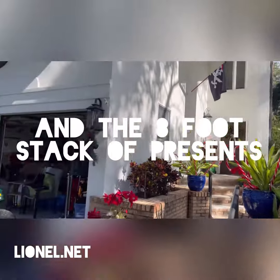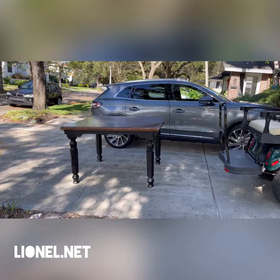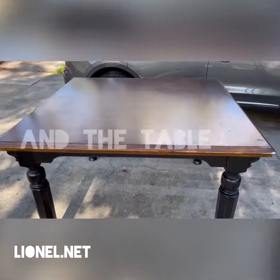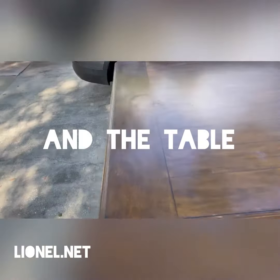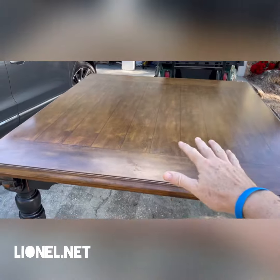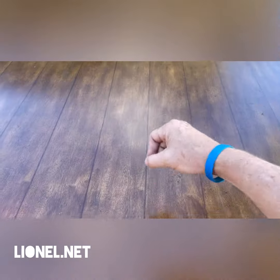Today we got the last few things from the studio over to the house. This is a table — a very high, very heavy table that I've been painting on for the last few months. I like counter height.